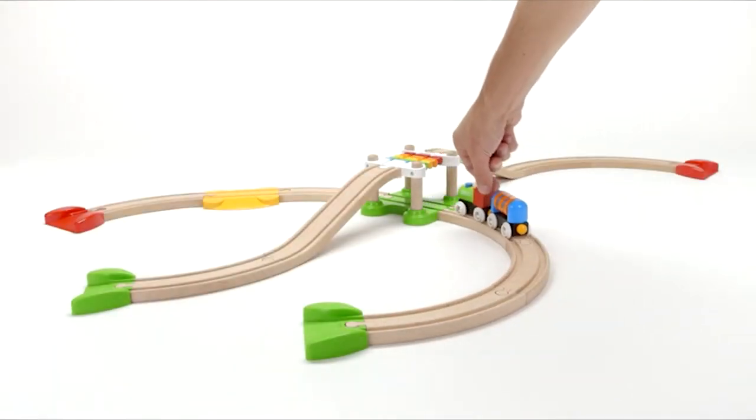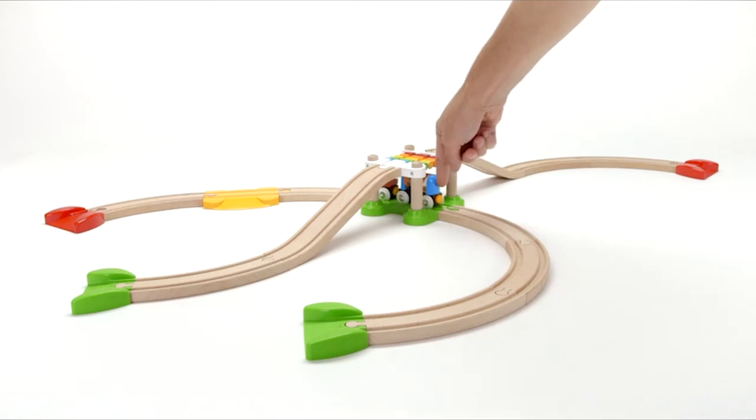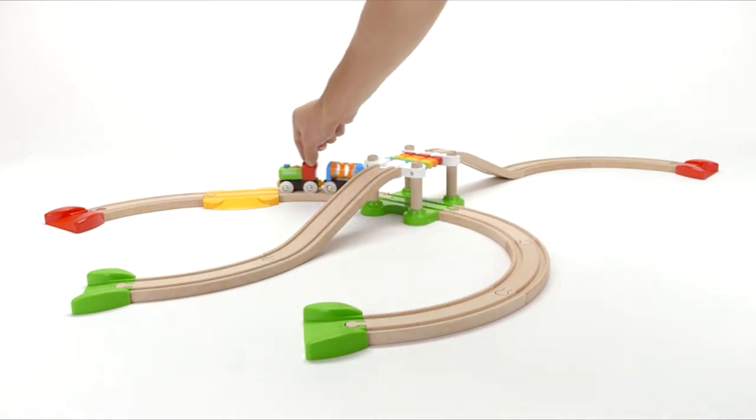Develops important skills — playing with train sets helps children to understand and learn about their environment in a fun way.